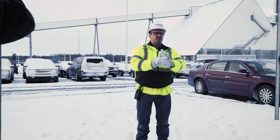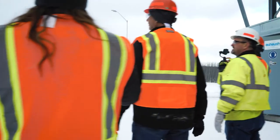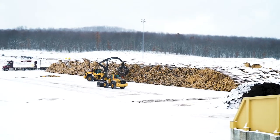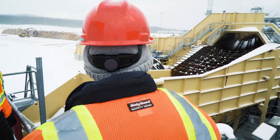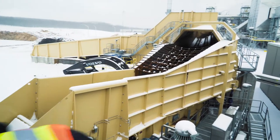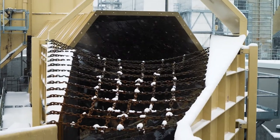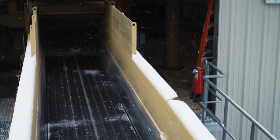We actually get material two ways here in Grayling — logs and trucks. The logs will come in, go out back into our log yard, and be arranged. Hardwood's over here, softwood's over here. This is a log deck. It's going to take those logs and toss them around, trying to get all the bark off. The debarked logs come in here and they'll be processed and go into the chipper.